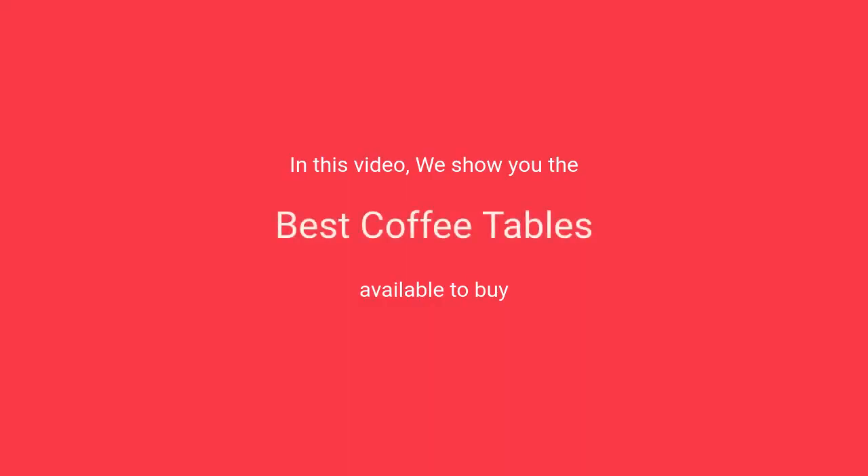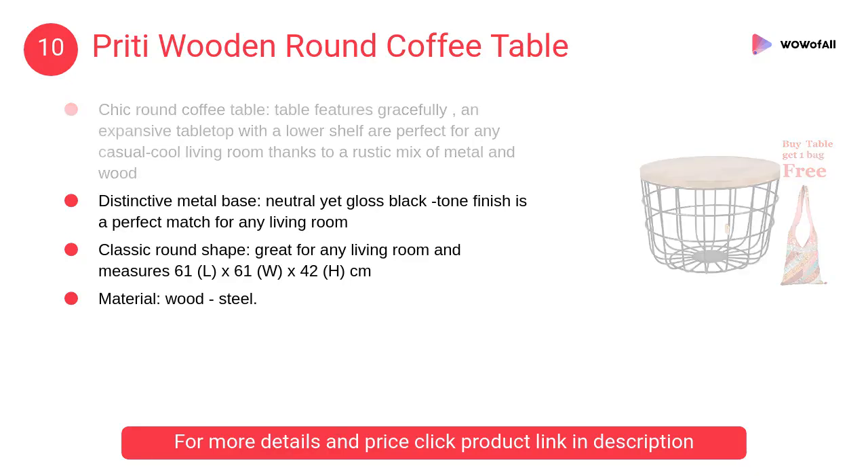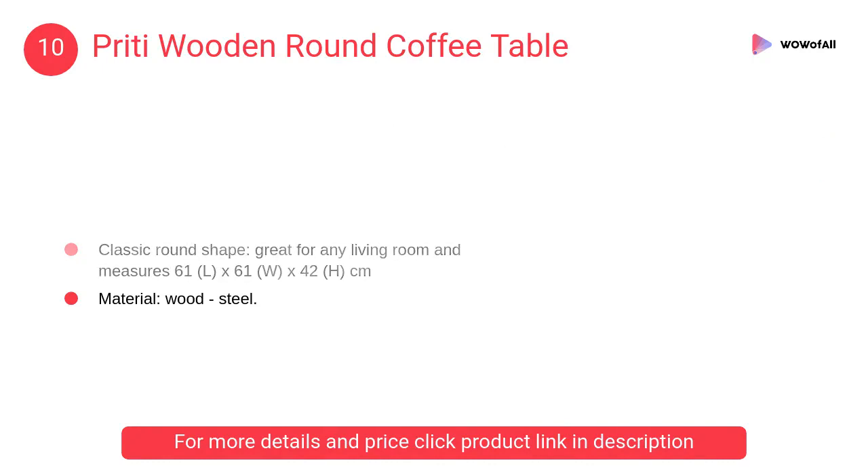In this video we will show the best coffee tables available to buy. At number 10, pretty wooden round coffee table — it has an expansive tabletop with a lower shelf, perfect for any casual, cool living room, thanks to a rustic mix of metal and wood.